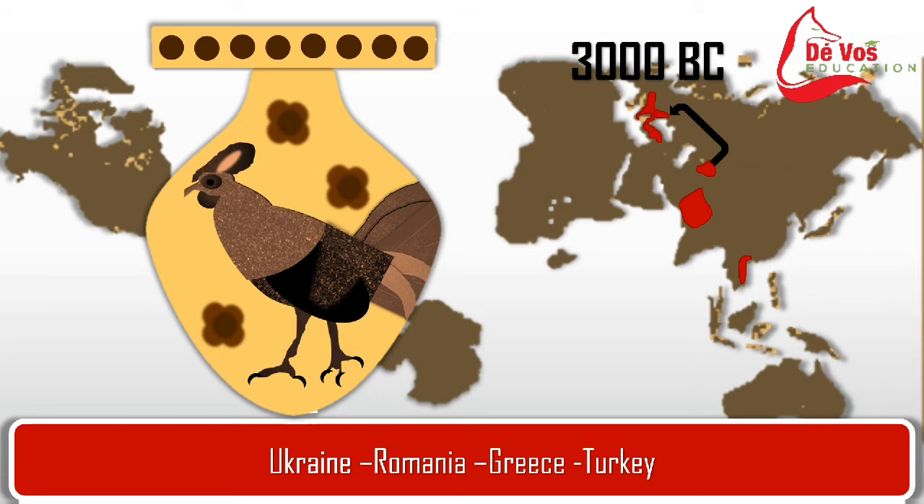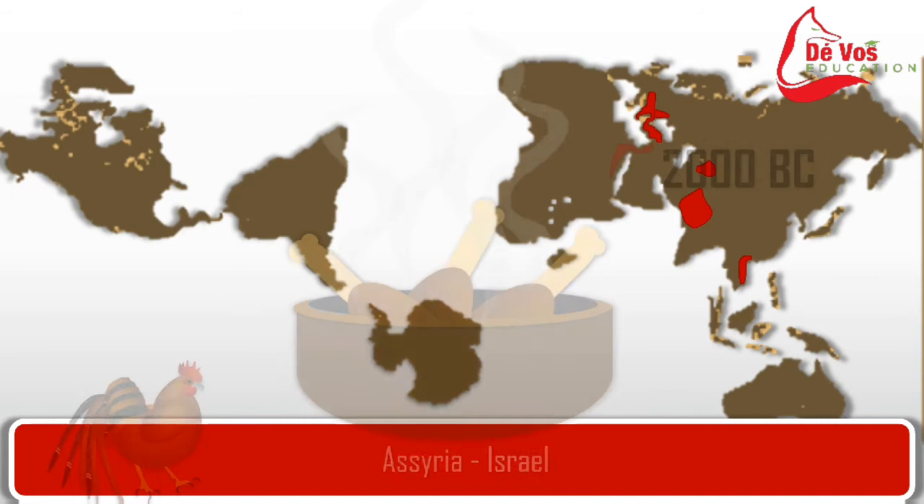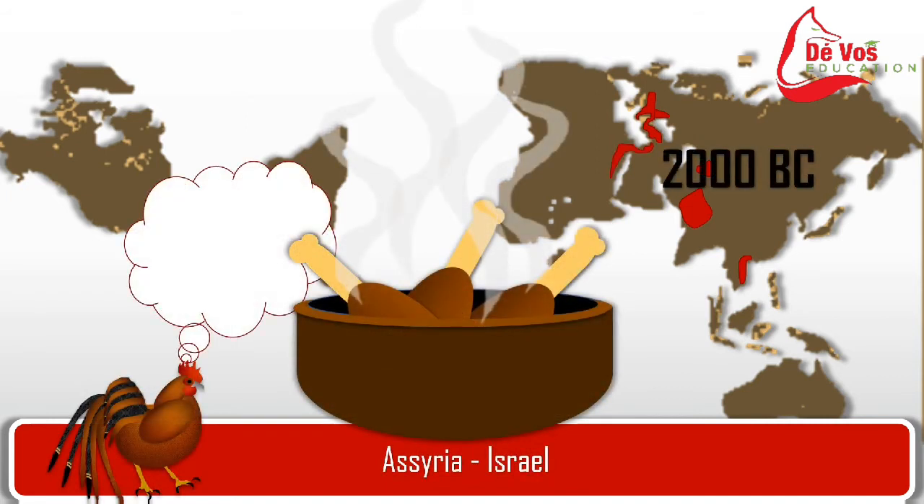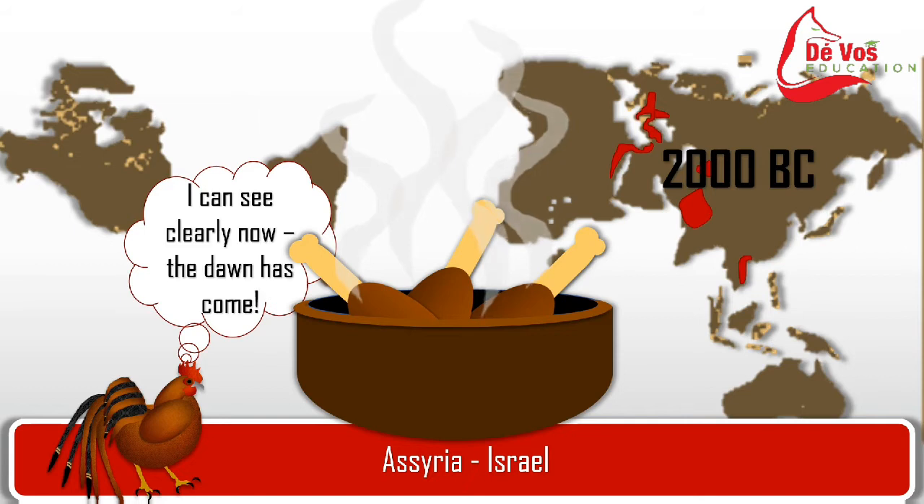Seals bearing the images of roosters were discovered at Nimrud, the biblical Kala, indicating that chickens were kept in Assyria by the 8th century BC. The term 'Persian bird' appeared to be given by the Greeks after Persian contact, because of the cock's great importance and religious use among the Persians. Even long before that, in Iran during the Kenyan period from about 2000 BC to about 700 BC, the cock was the most sacred bird.